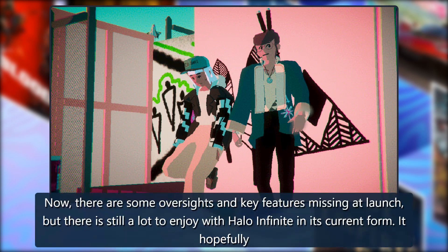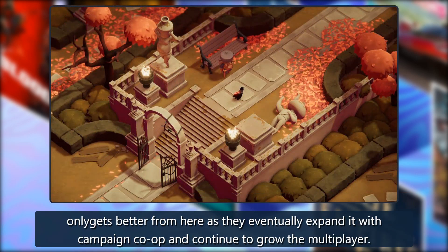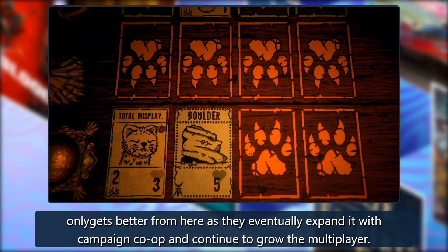Now there are some oversights and key features missing at launch, but there is still a lot to enjoy with Halo Infinite in its current form. It hopefully only gets better from here as they eventually expand it with campaign co-op and continue to grow the multiplayer.